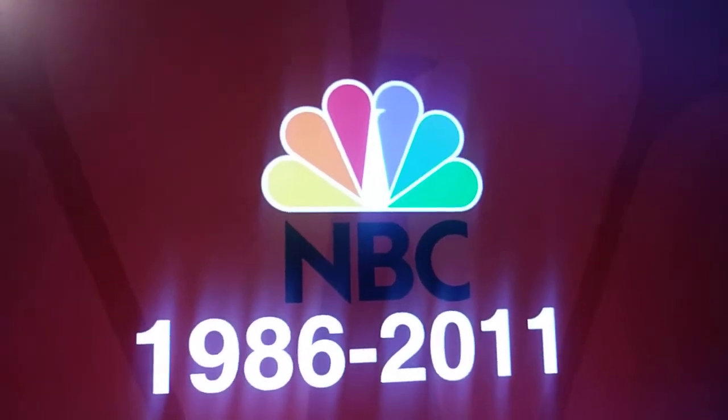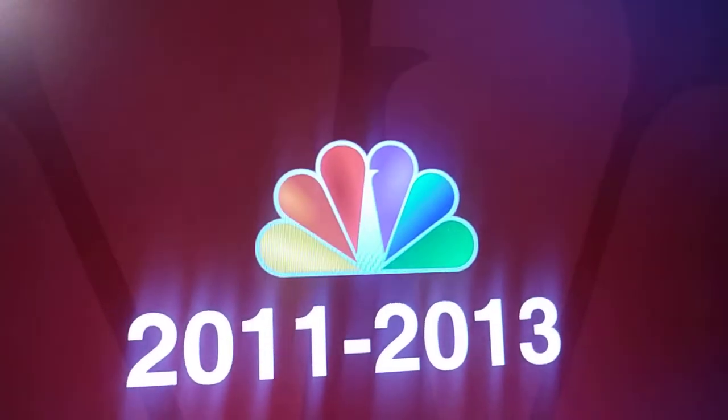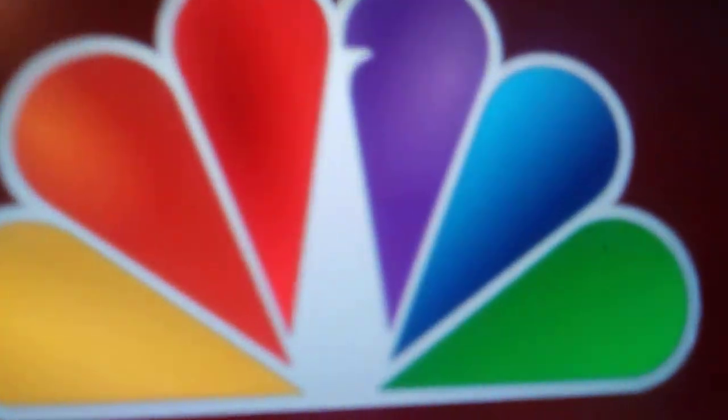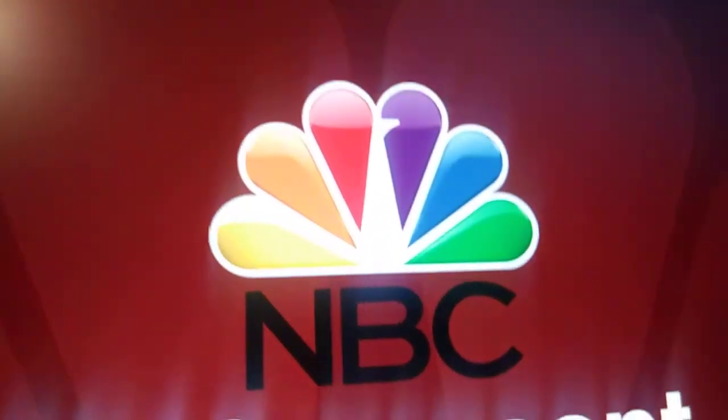And we have the current peacock with the former wordmark NBC. And we still have the current peacock wordmark, but it's 3D now. And then now it's a lot more detailed — it has new, like CBS this year. Yay.